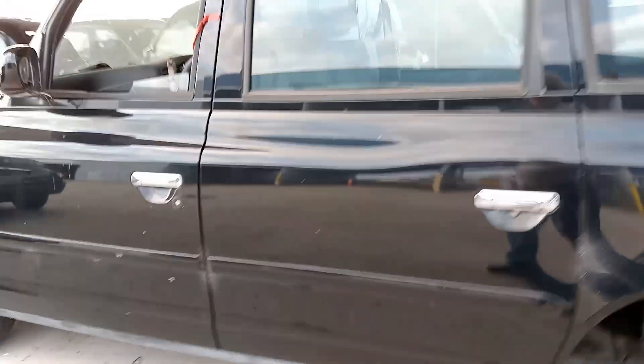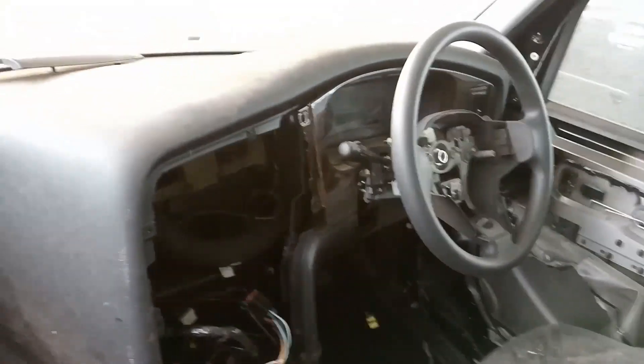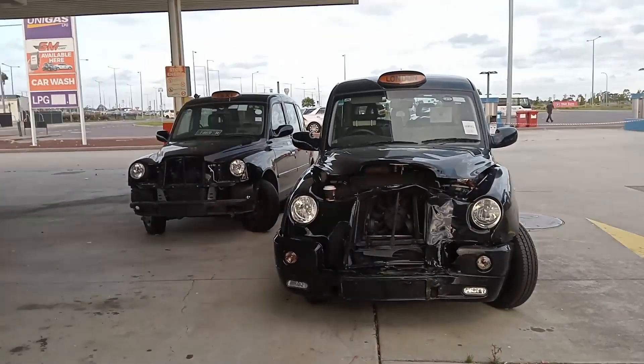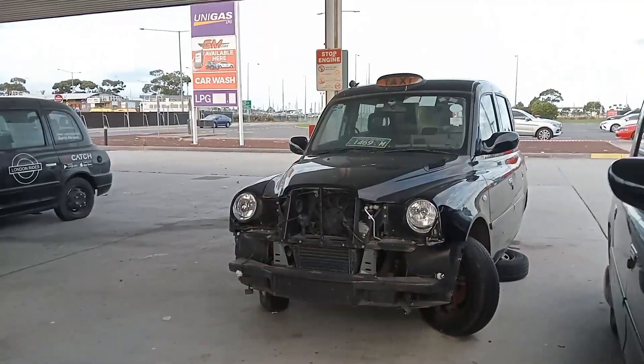Here's one that's open. Wow, this one's really pretty much being stripped out. The things you see picking up your son from the airport.